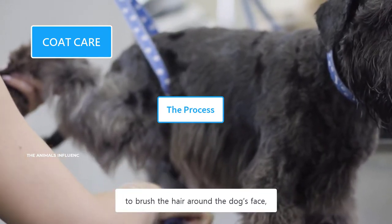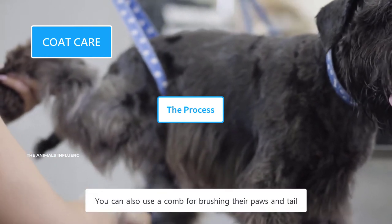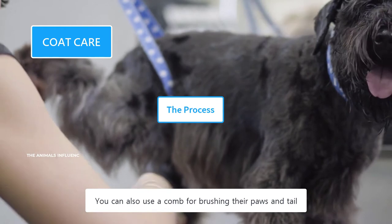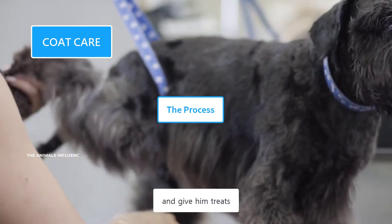Use a comb to brush the hair around the dog's face, muzzle, and ears. You can also use a comb for brushing their paws and tail. After the brushing process, it's very important to praise your dog and give him treats.